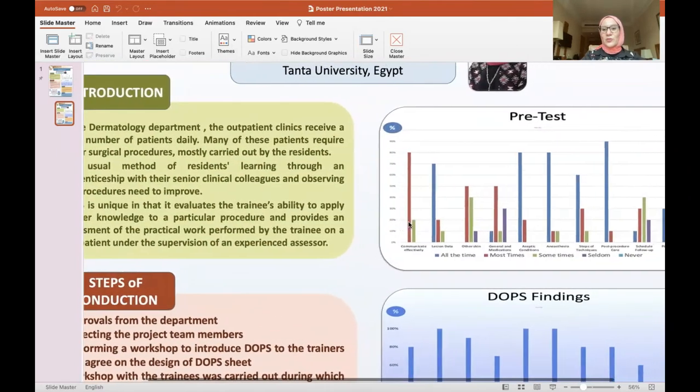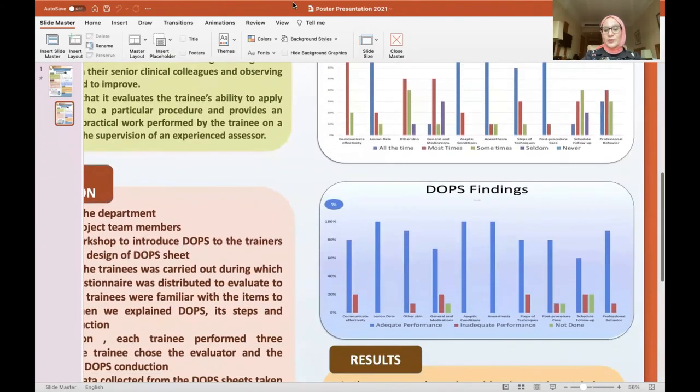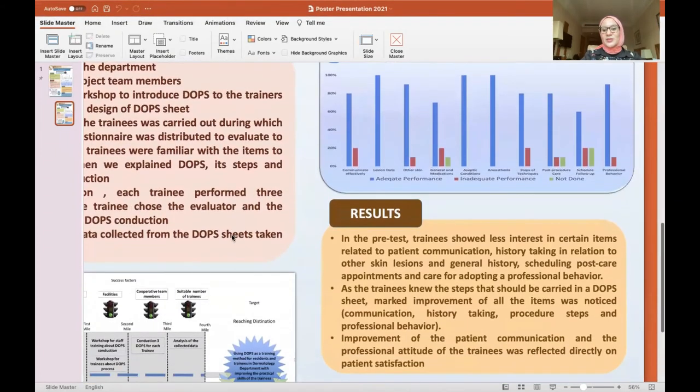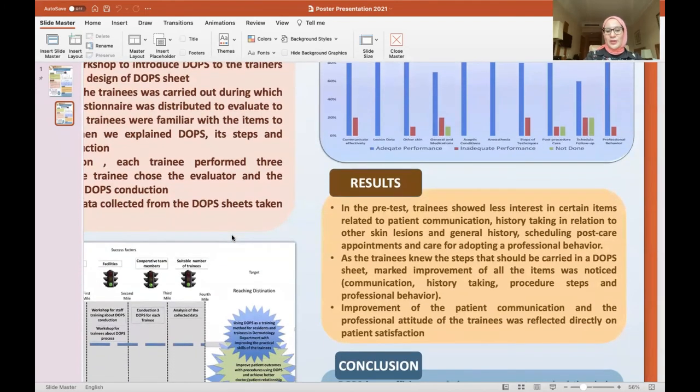These are the results from the pre-test and the DOPS findings. We noticed that in the pre-test, the trainees showed less interest in certain items related to patient communication, history taking in relation to other skin lesions, and general history. The schedule for post-care appointments and care for adopting professional behavior were also areas of concern. As the trainees became aware of the DOPS steps, they carried out DOPS with marked improvement in all items, including communication, history taking, and professional behavior.